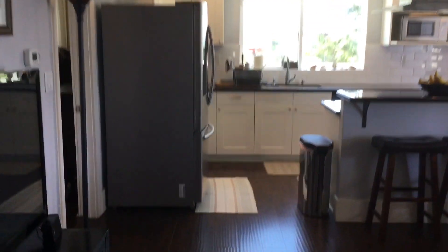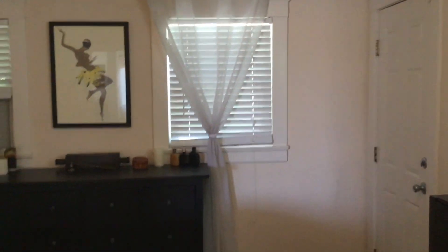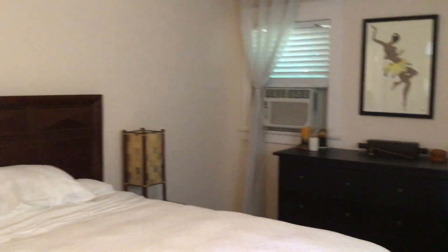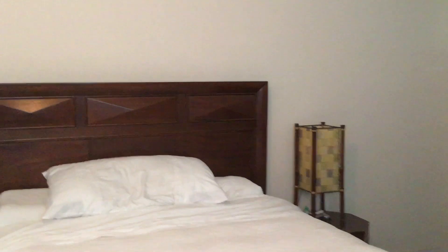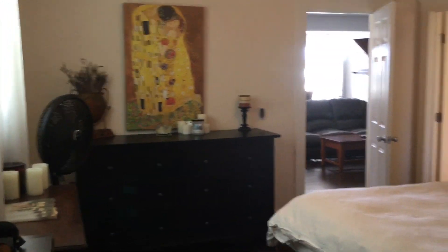Moving onward into our master bedroom. The master bedroom has its own private exit out into the backyard area, forward-style blinds, an AC unit as mentioned, and a ceiling fan. From across the front door where we came in, you can see the size of the room.